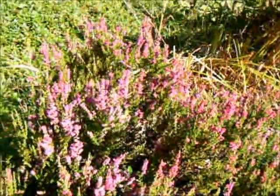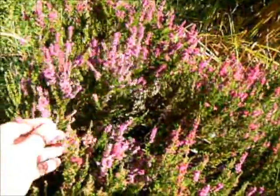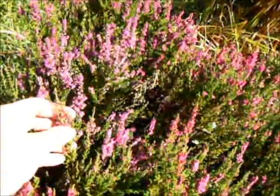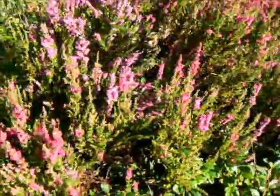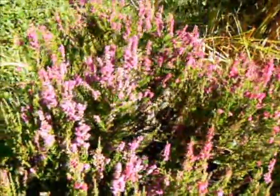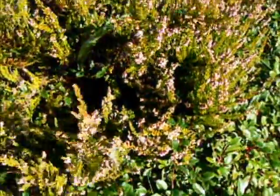Here we've got a heather, or a heath — I always get those two mixed up. Many varieties bloom in the winter or early springtime, but here we've got one blooming in the late summer, early fall. They're very pretty and usually give nice winter color to the garden. This one's in full bloom right now, and right next to it there's another one with more whitish blooms that hasn't quite opened yet.